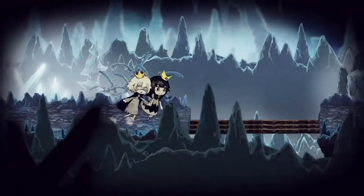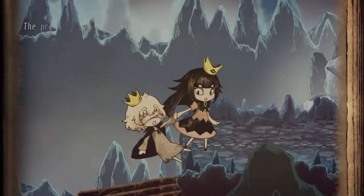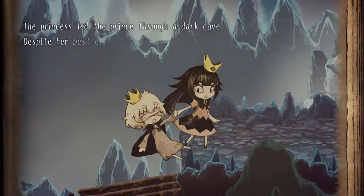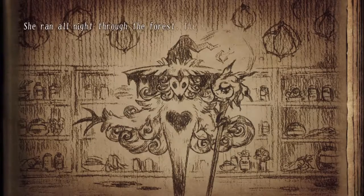The game is set up like a storybook where you have a Japanese narrator telling us a story, just like when you were a little kid and your mom tells you a bedtime story.